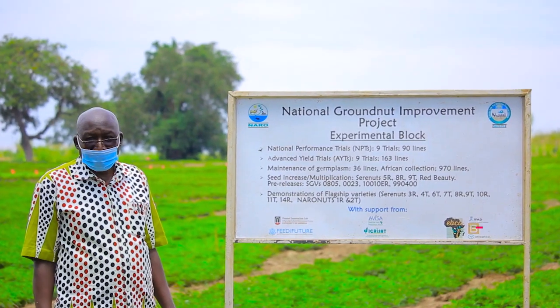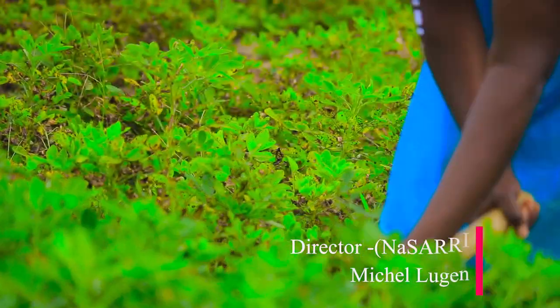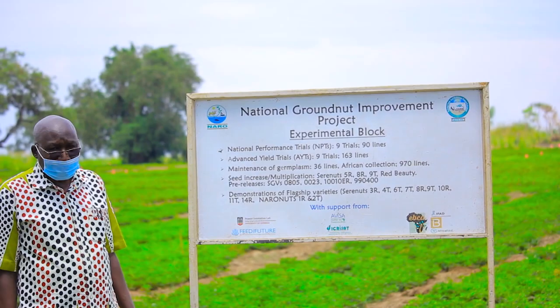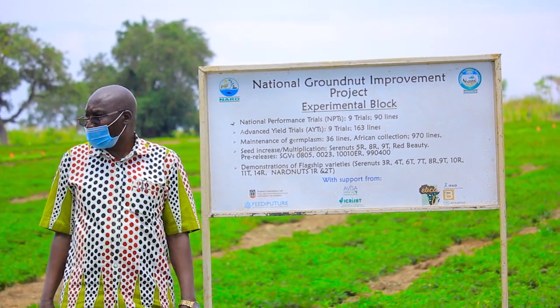My name is Michael Hogan, director of the National Agricultural Research Institute at Surrey, the Research Institute, and the National Agricultural Research Organization.